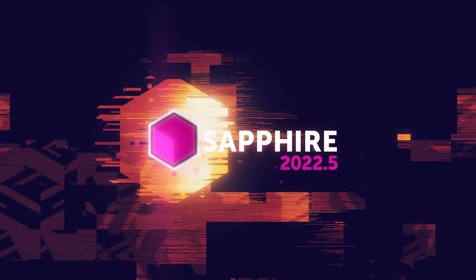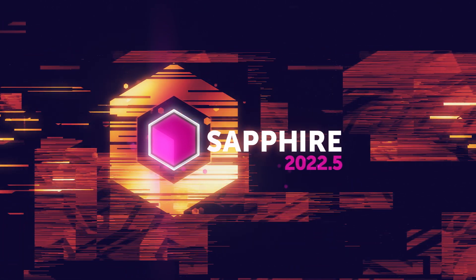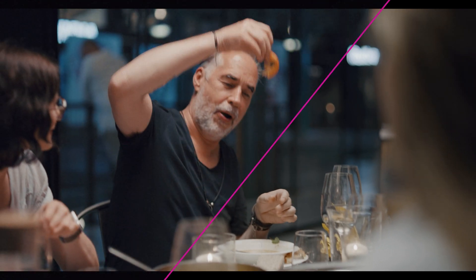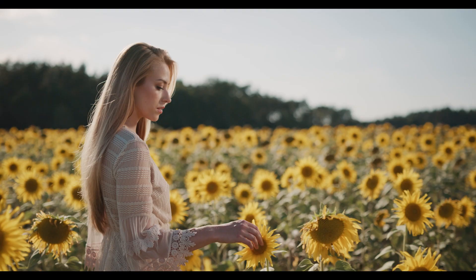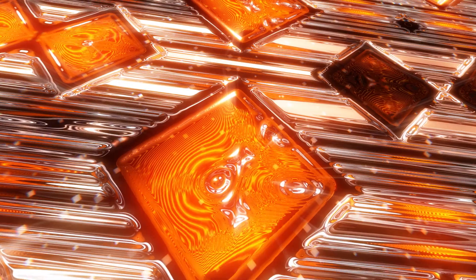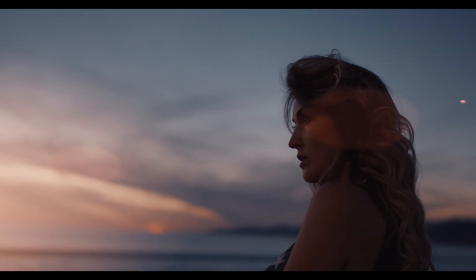Boris FX Sapphire 2022.5 builds on speedier renders, Photoshop support, and premium presets created by artists for artists. Anyone who purchased Sapphire 2022, is on an active Boris FX upgrade and support plan, or owns a subscription to Sapphire qualifies for a free upgrade. To see supported hosts and download a free trial, head straight over to boriseffects.com.